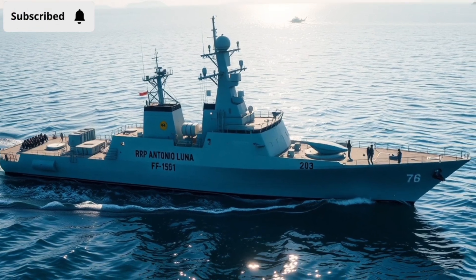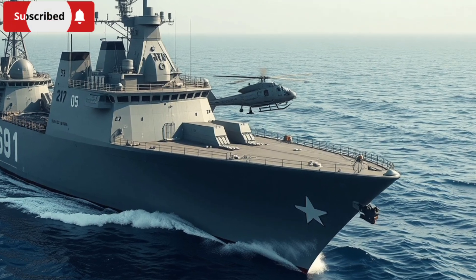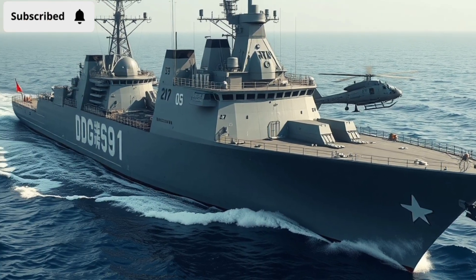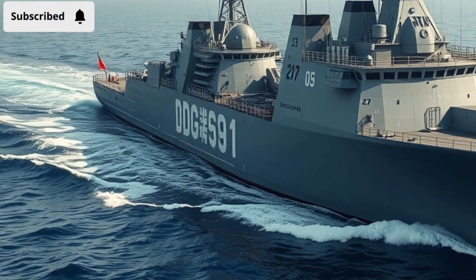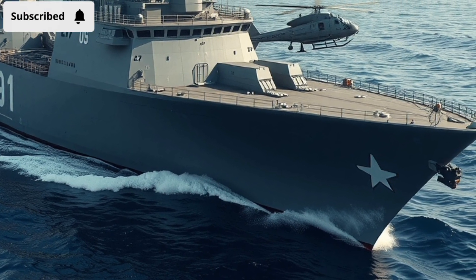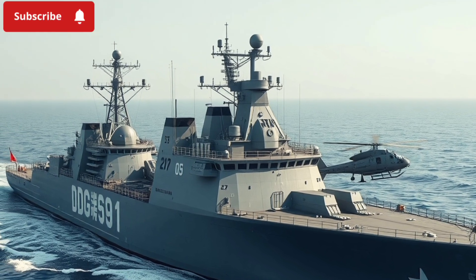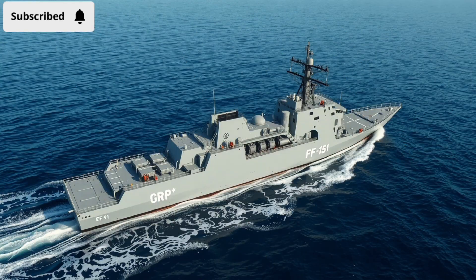China's Type 055 Nanchong DDG-101 is a different story altogether. Commissioned in 2020, it's often described as the crown jewel of the People's Liberation Army Navy. At over 11,000 tons and stretching 180 meters long, Nanchong dwarfs most destroyers in the world. Four gas turbines propel it to speeds of more than 30 knots, and with a range of around 5,000 nautical miles, it can operate far into the Indian Ocean or the Pacific without needing to return. With a crew of nearly 350 sailors, the Type 055 is not just a warship — it's a floating fortress and command center.